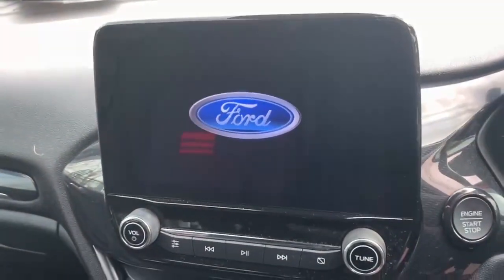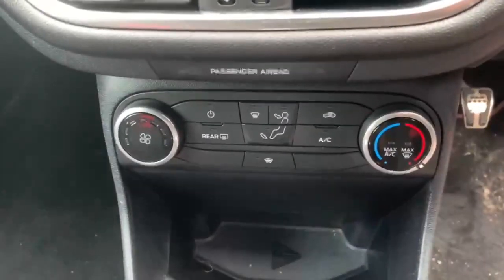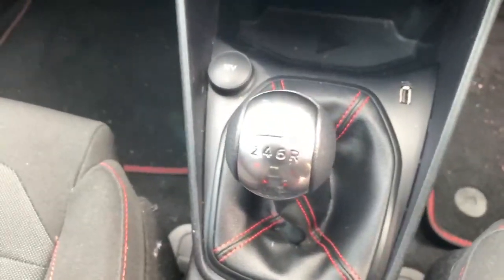Over here you have your 8.3 inch touchscreen infotainment centre, your climate controls and your 6 speed manual gear stick.